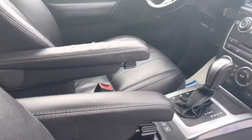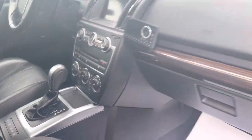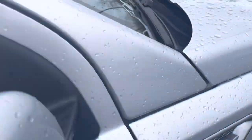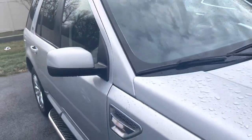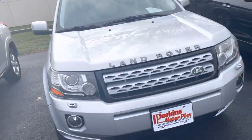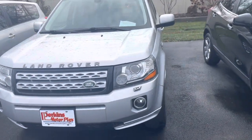Everything looks great — that armrest looks good too. That concludes the video. You've picked out a very nice 2015 Land Rover. I'd be happy to answer any further questions you have. Thanks.